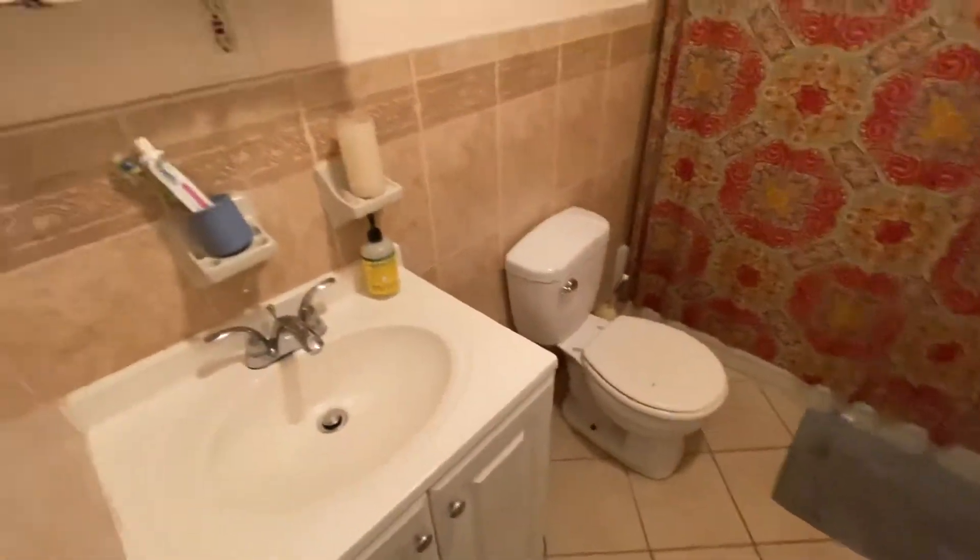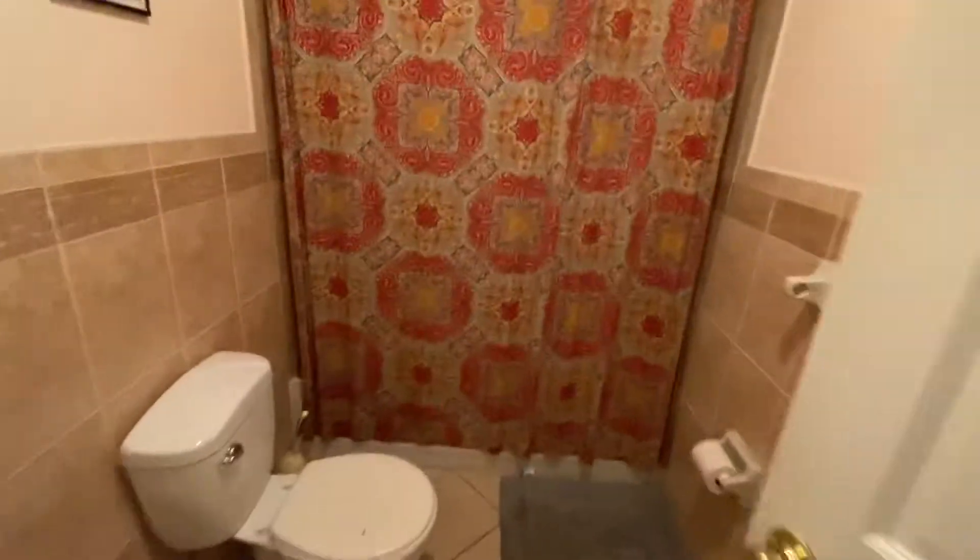There are two full bathrooms here. This is the first bathroom. This is a duplex, so the apartment does go upstairs. It has a bathtub — pretty basic.